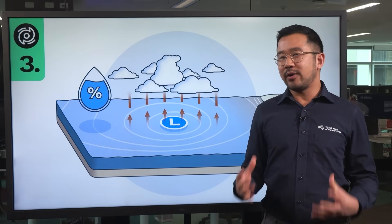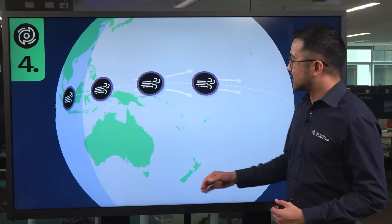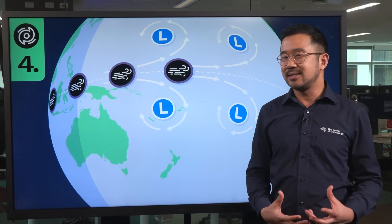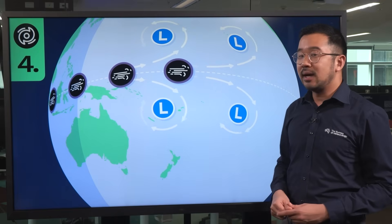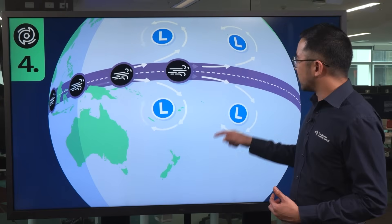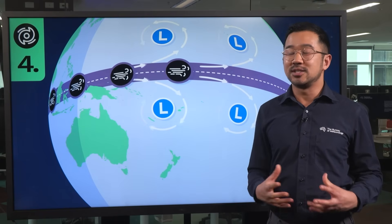But how do these ingredients actually come together to form a cyclone? Well, as the Earth rotates, it generates forces that cause winds to flow clockwise around a low pressure system or area of unsettled weather in the southern hemisphere, and this causes a cyclone to spin. These forces are weakest near the equator itself, and so we don't typically see cyclones forming within about 500 kilometres of the equator.